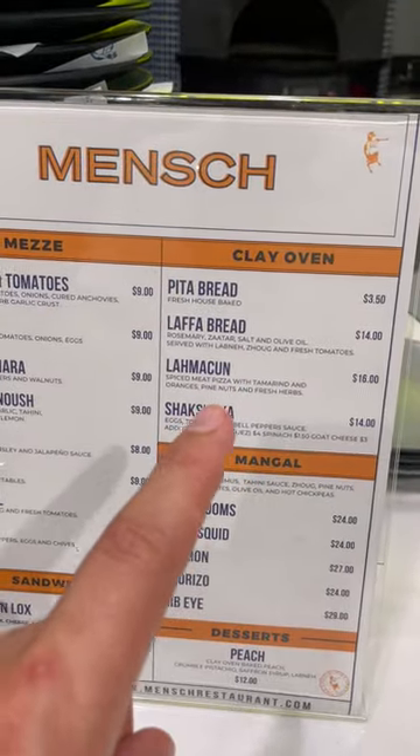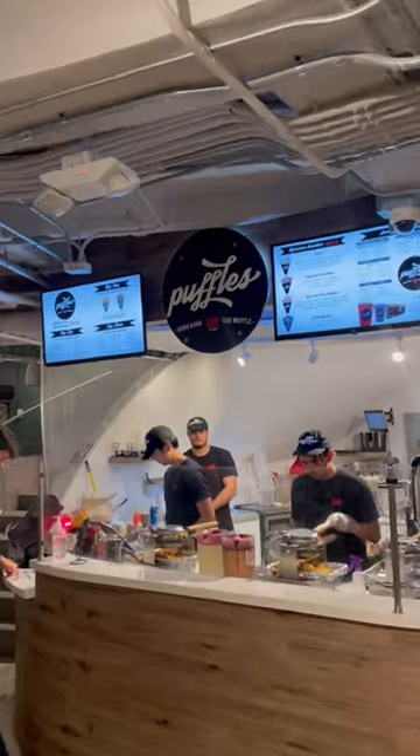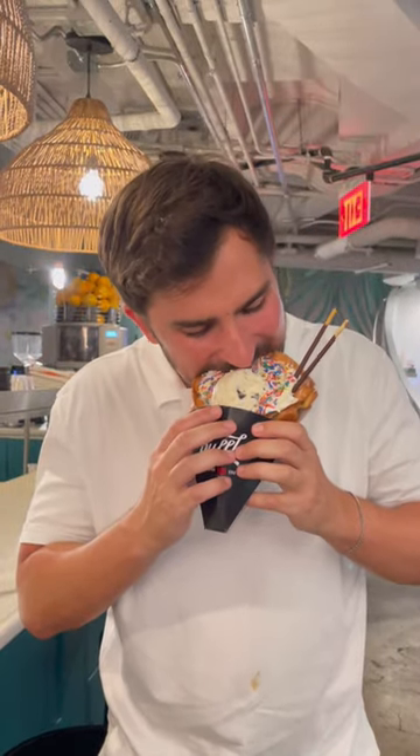Next, Mench, which makes Israeli food, has this spiced meat pizza called lahmacun with pine nuts that I really love. And finally, Puffy's makes fresh egg waffles filled with ice cream and toppings of your choice. And I'm just a huge sucker for a warm waffle.